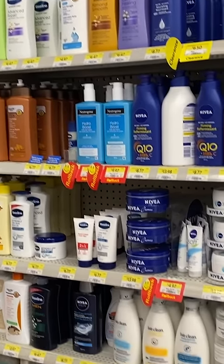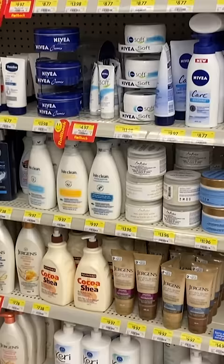We're back again to look at every body lotion, body cream, and body moisturizer available at the drugstore in 2021.